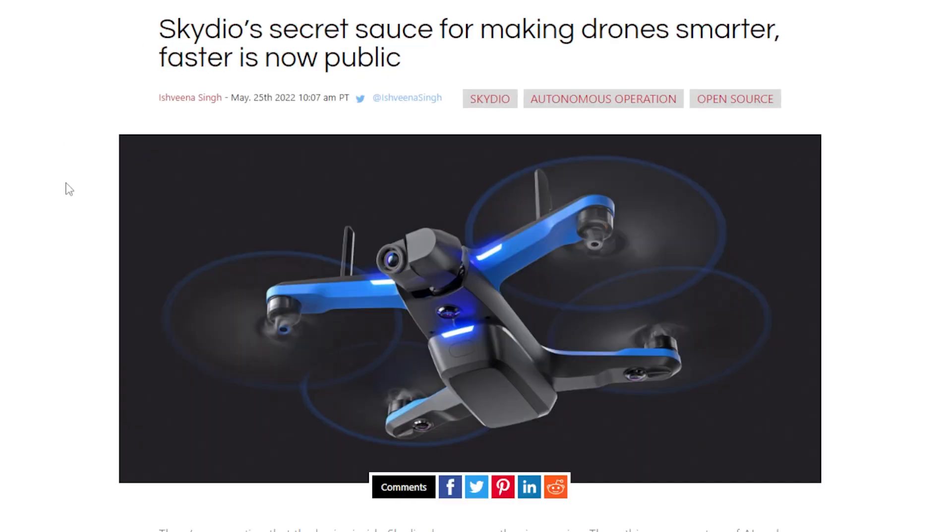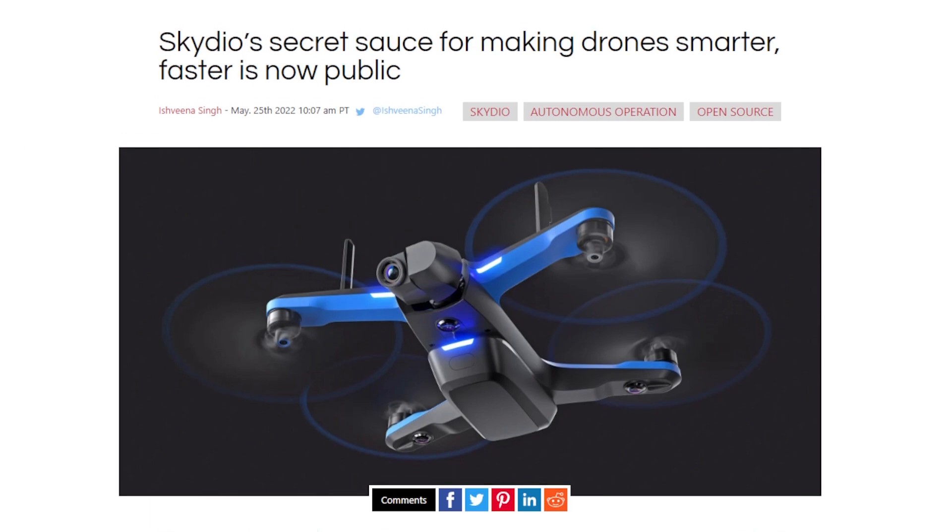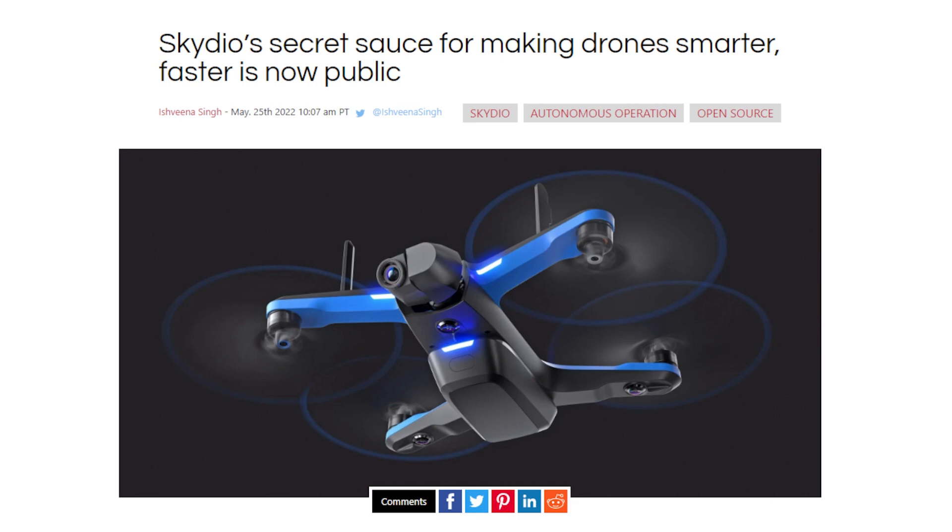Skydio is giving away its motion planning library — the same technology that powers Skydio drones' features like auto-follow and obstacle avoidance. People have said it's actually pretty good. So is that the library we're talking about here?